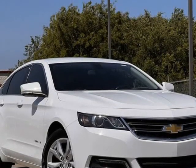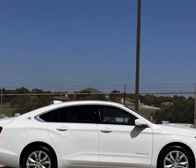Backup Camera, Premium Sound, Bluetooth, Heated Seats, Alloy Wheels.